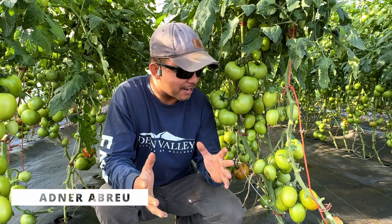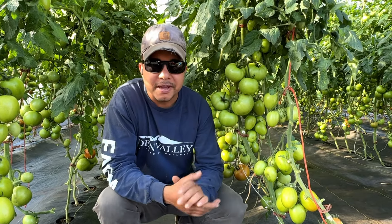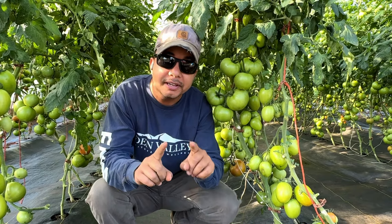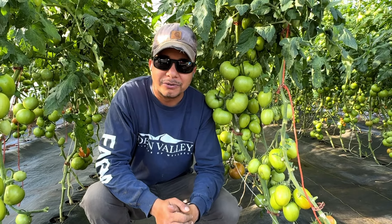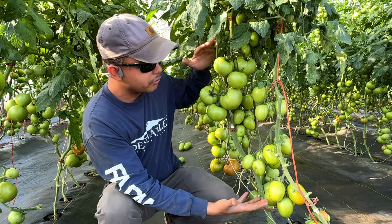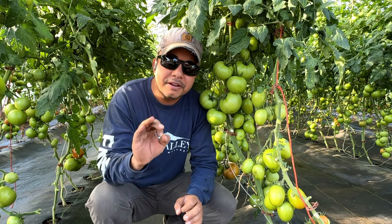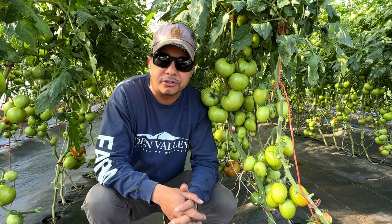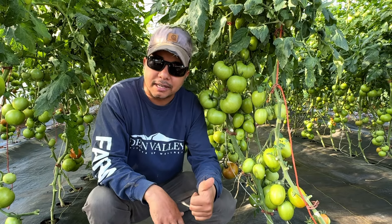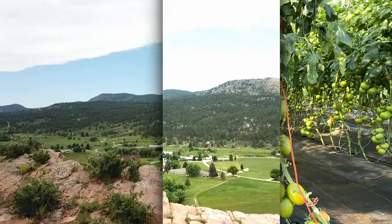Welcome to Eden Valley Farm. My name is Adner and I want to share with you various details on growing tomatoes and how you can turn a 30 by 96 greenhouse into $30,000 revenue. I want to share how you can grow beautiful tomatoes like this and achieve very good production with large quantities. I'll be sharing varieties, fertilization, and how to attend to them. Let's get started.